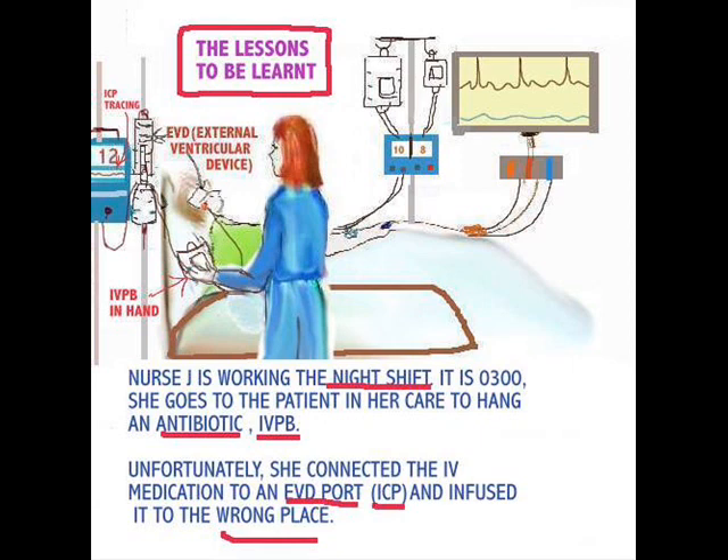Here is the case of Nurse J. She is assigned to a patient with intracranial pressure monitoring. This patient looks very comfortable; everything is coasting along nicely. The ICP is 12, which is perfectly normal. She has what is called an EVD — an external ventricular device — connected where the fluid drains out. There are some ports connected along the way, and it drains into a system, usually measured every hour, and the ICPs are recorded.